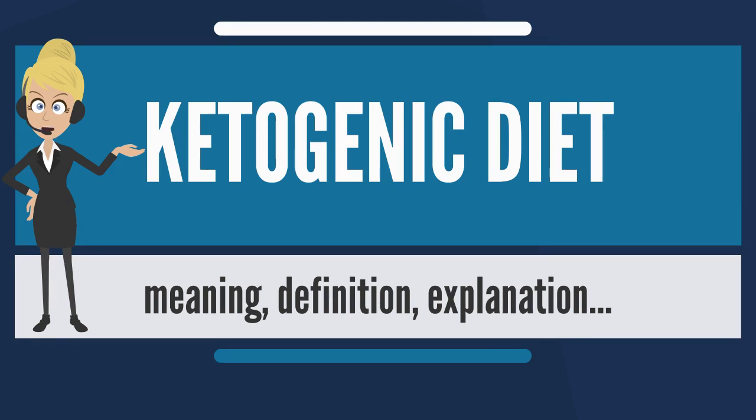A variant of the classic diet known as the MCT ketogenic diet uses a form of coconut oil, which is rich in MCTs, to provide around half the calories. As less overall fat is needed in this variant of the diet, a greater proportion of carbohydrate and protein can be consumed, allowing a greater variety of food choices.